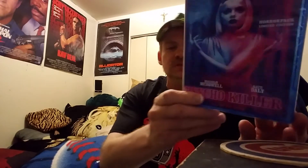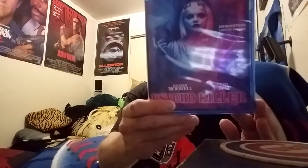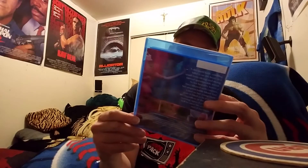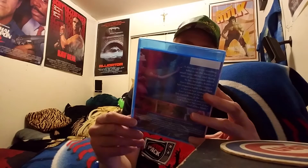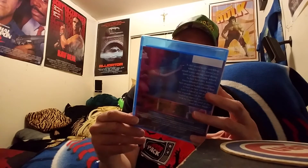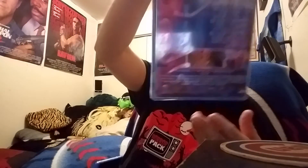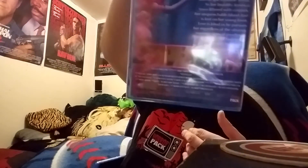Next up, this is a HorrorPack exclusive — exclusive number 20: Psycho Killer. Looking good, like that. It's cool — Psycho Killer, number 20, HorrorPack limited edition. Never heard of this one, but it looks fun.